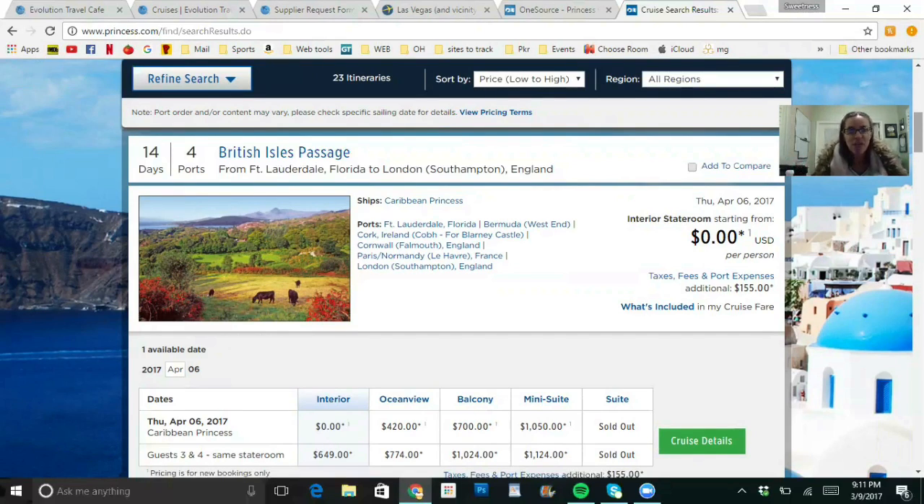It's a 14-day, all-inclusive ship — completely free. You get to go and bring a guest with you. The only thing you have to pay is the taxes, fees, and port expenses. On this particular itinerary it's about $155. I don't know of another job or business where you do training and get two free cruises for $155 — it's truly amazing.